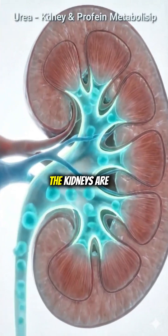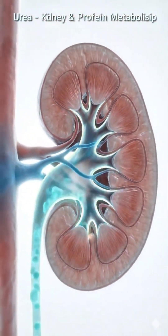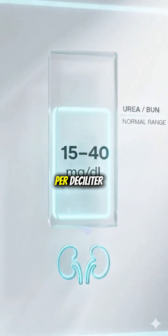Urea shows how well the kidneys are clearing waste from protein breakdown. Normal urea levels fall between 15 and 40 mg per deciliter.